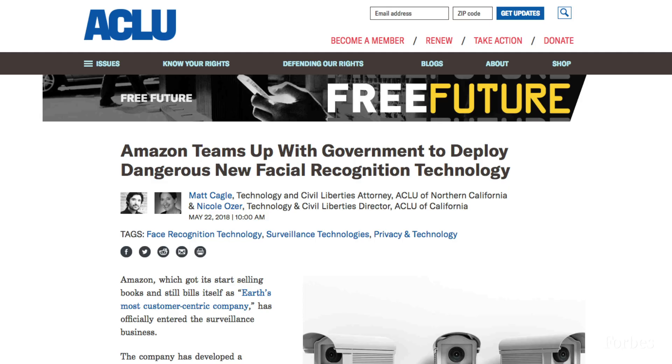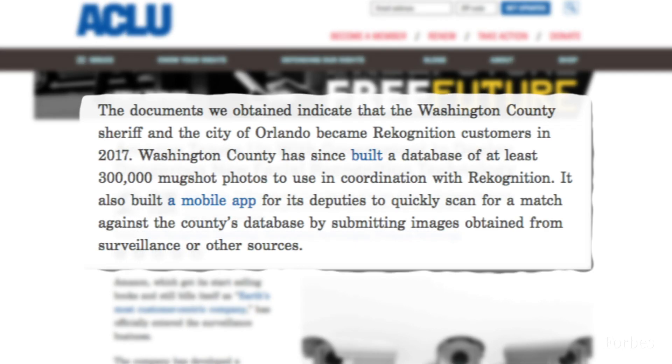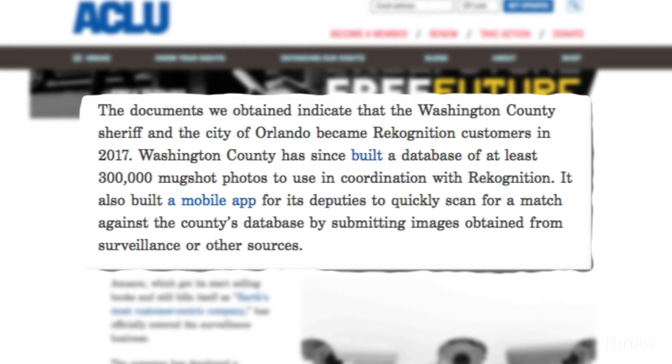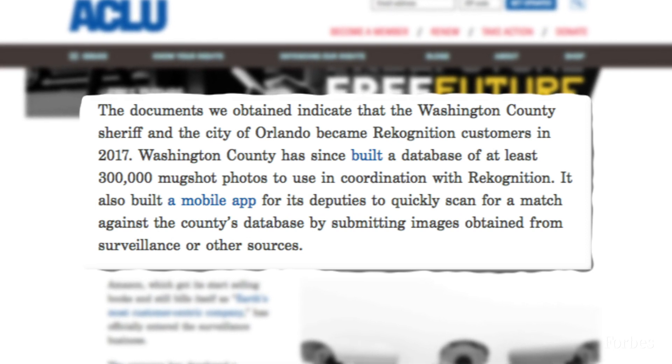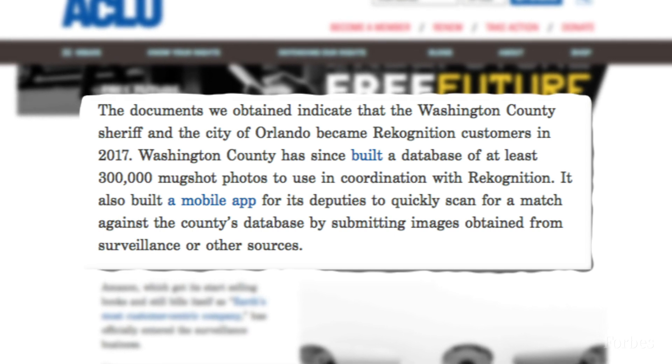That accessibility has attracted some interesting clients. According to a six-month investigation by the ACLU, Rekognition has been put to use in a number of agencies across America, including the Police Department for Orlando, Florida and the Washington County Sheriff's Office in Oregon.